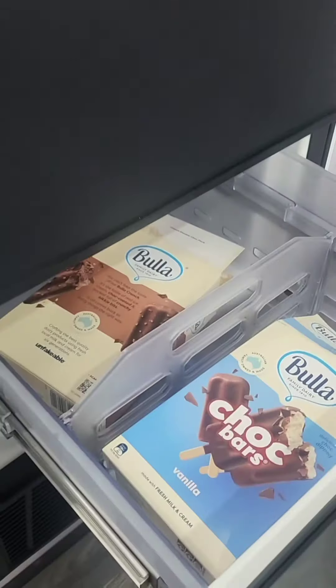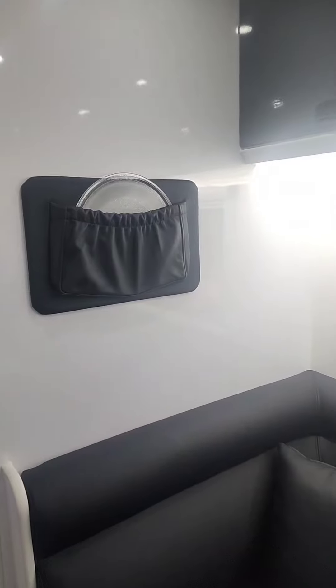A couple of cabinets under there as well, and then we've got a fridge which is pretty big actually, and then the freezer which we have some ice creams in at the moment.